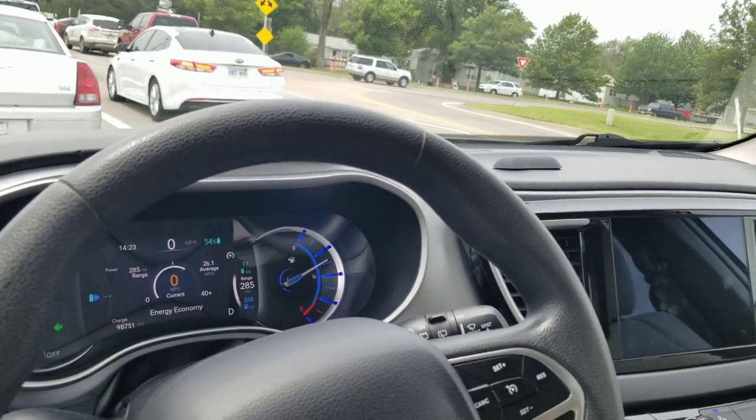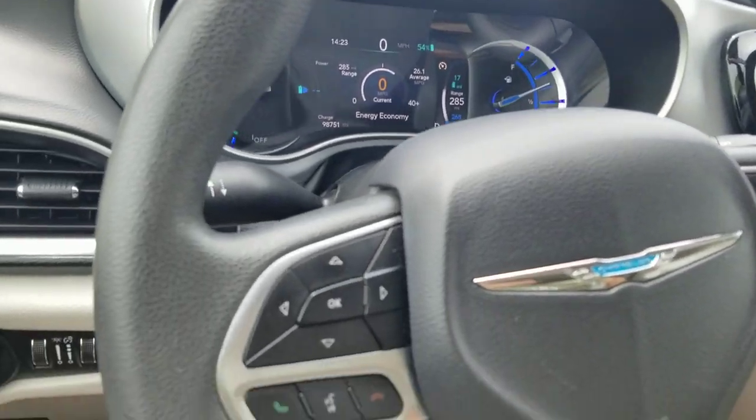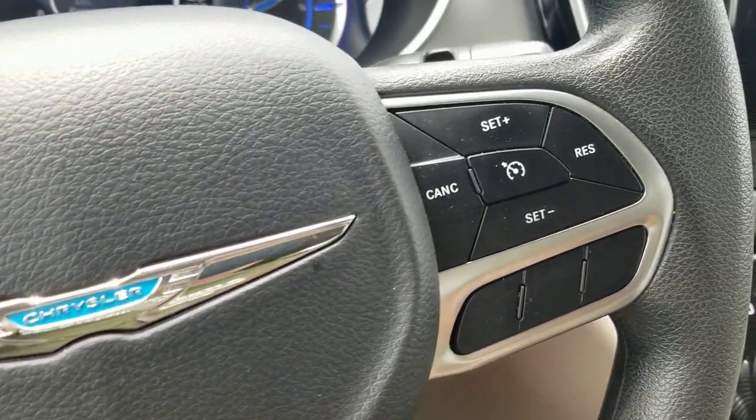A nice hard brake — no grinding, no squeaking, no unusual brake noise or vibration. Exactly what we're looking for.